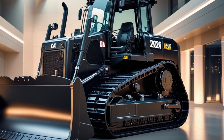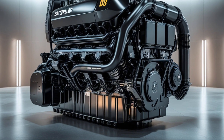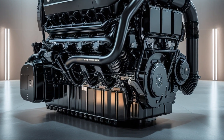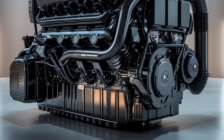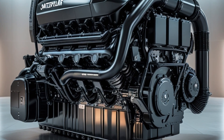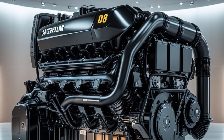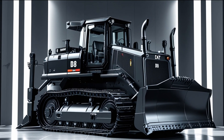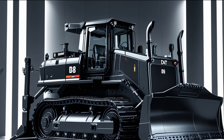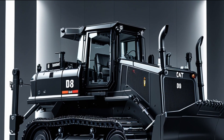Step into the operator's cab, and you immediately see how Caterpillar blends rugged durability with operator comfort. The interior of the 2025 D8 has seen significant upgrades. You're looking at a pressurized cab with noise reduction technology, improved HVAC performance, and full perimeter seals that keep dust and dirt outside where it belongs. Every surface inside is designed for function, with easy-clean panels, tough materials, and a smart layout. The seat is fully adjustable, air-suspended, and equipped with heating and cooling options — ideal for operators who spend 10 to 12 hours a day in the machine.